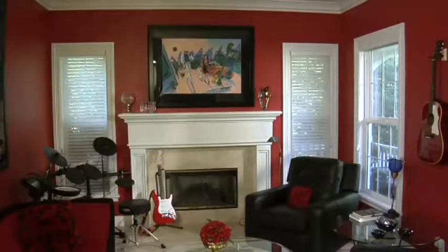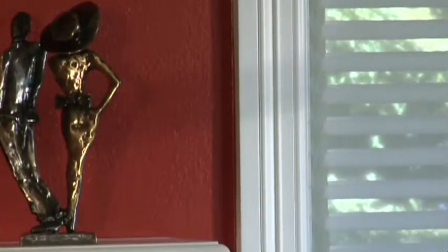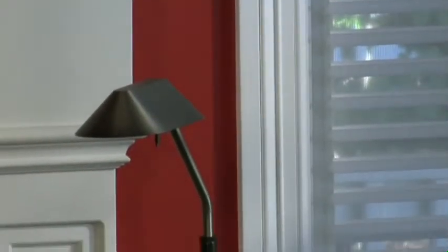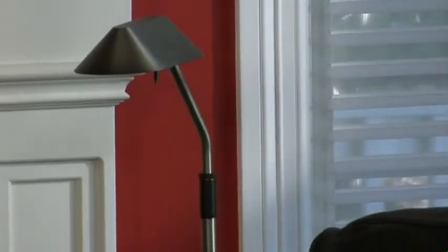I do believe there's a myth out there that you can't paint a room a bright color without making it feel closed in, and this room is proof that that's not true at all. I don't really buy that — granted it can be a concern, but if you go with a bright color that you love, you're going to love it.